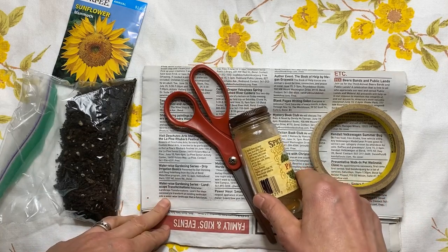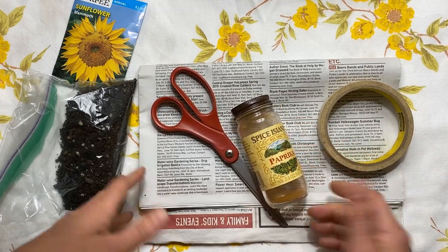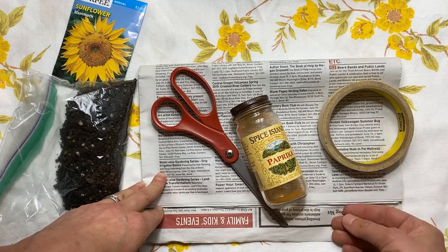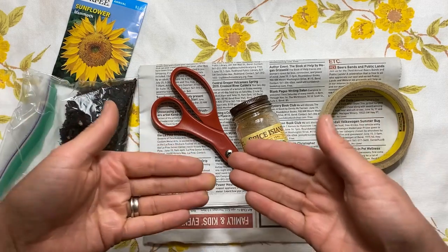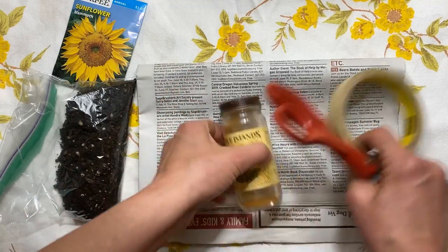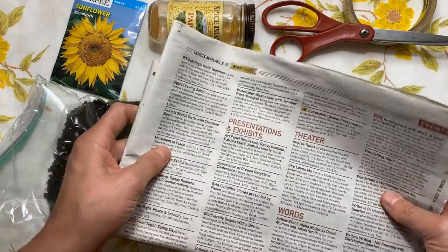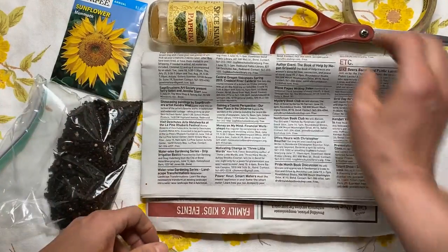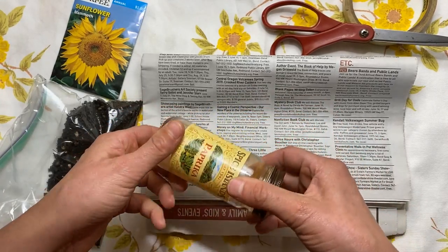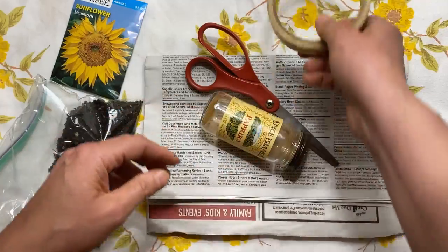We're going to do a quick craft right now. Maybe you went on your seed walk, maybe you didn't — that's okay. If you're interested in planting some seeds, it's really good to plant them in a small pot to get them started. It helps keep the moisture in, makes it easy to move them around, and if the weather's too cold you can still plant them inside. For this craft you just need things from around the house: a piece of newspaper, something round — I'm using an empty spice jar — scissors if you have them, and a little bit of masking tape.